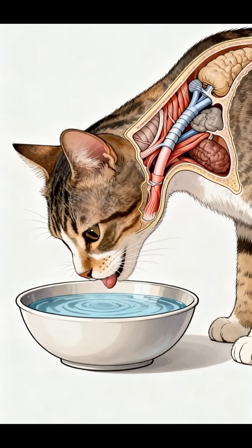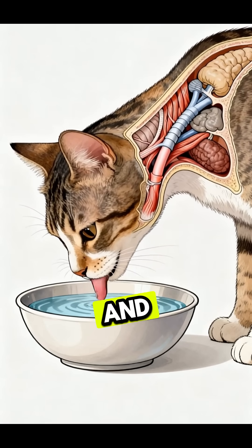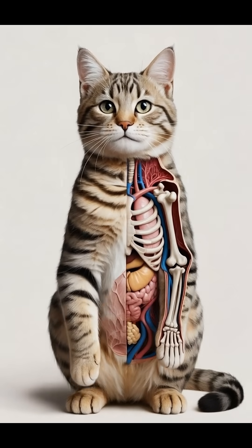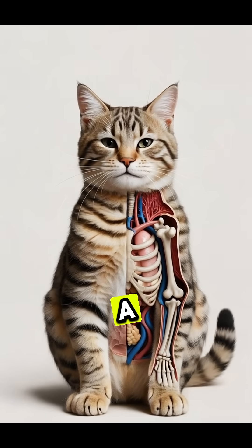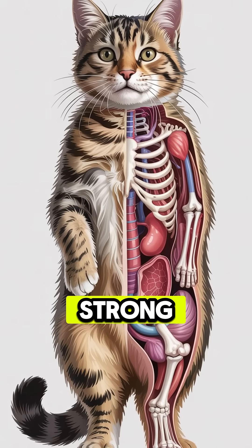Here, proteins help build strong muscles, healthy skin, and a stable body. Fats provide concentrated energy and give the fur its natural shine. Vitamins support immunity, brain function, and sharp eyesight, especially vitamin A. And taurine, an essential nutrient, keeps the heart beating strong and the eyes functioning properly.